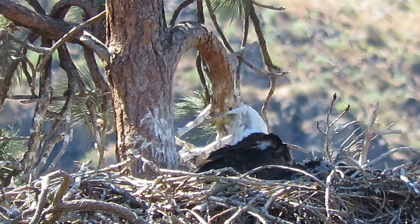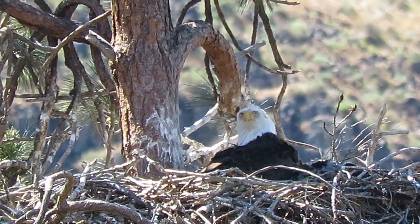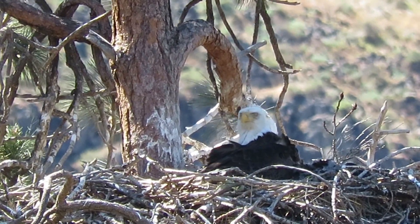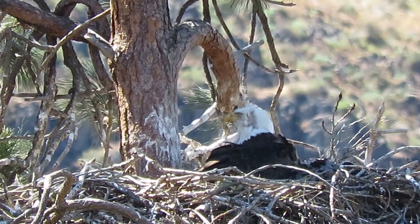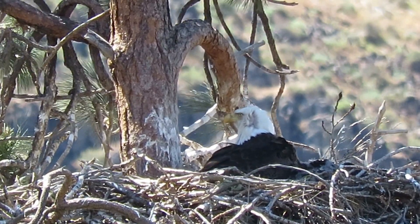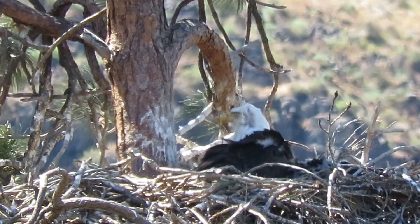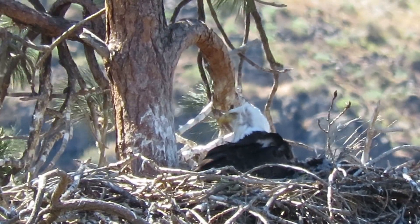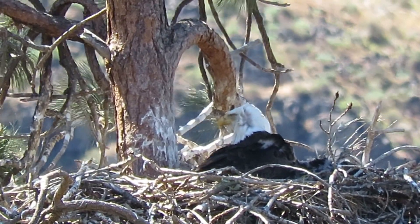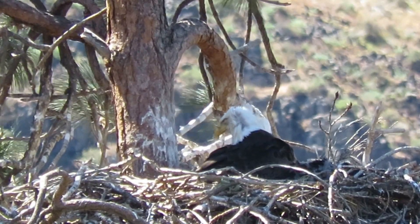Still trying to see if the little eaglets poked their heads up. One of the adults is in there with them, so they probably just had a good feed and everybody's taking a nap. I would say they probably got full crops and are just really sleepy. You can see there are feathers blowing.